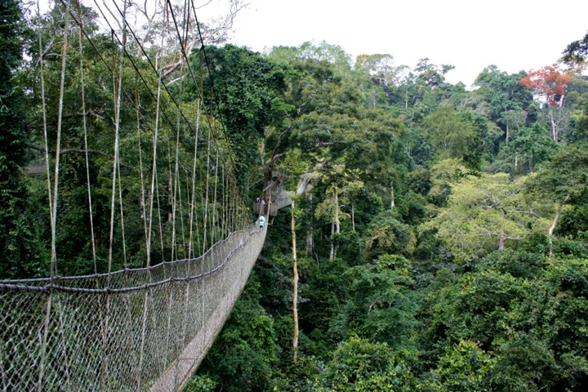The area is covered with tropical forest. The uniqueness of this park lies in the fact that it was established at the initiative of the local people, and not by the State Department of Wildlife, who are responsible for wildlife preservation in Ghana.